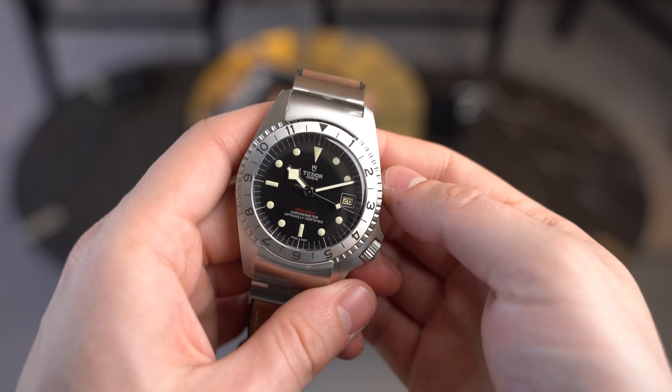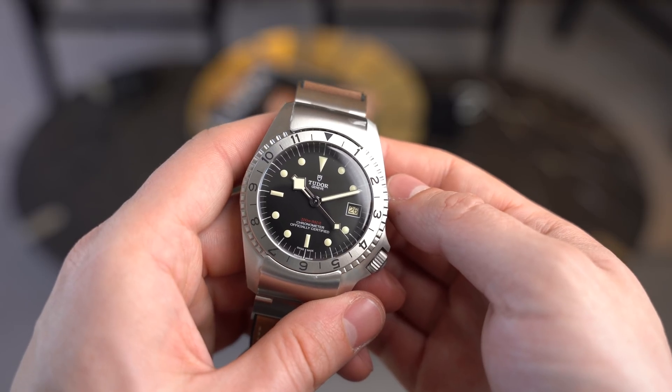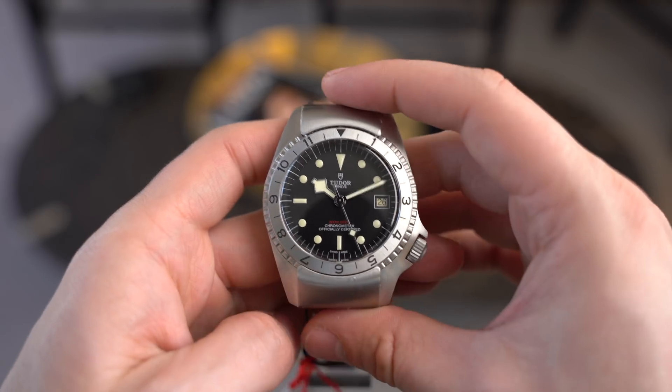I remember when this watch was first released — it was polarizing, very different especially from a brand like Tudor. Through social media there were a lot of jokes going around about it. Personally I wasn't a fan until I started here almost two years ago, but when I had a chance to put it on the wrist, it is very, very cool. You mentioned that when the watch was released people complained a lot, and that's true. I also know a couple of people that decided the day it was released that they were buying it.